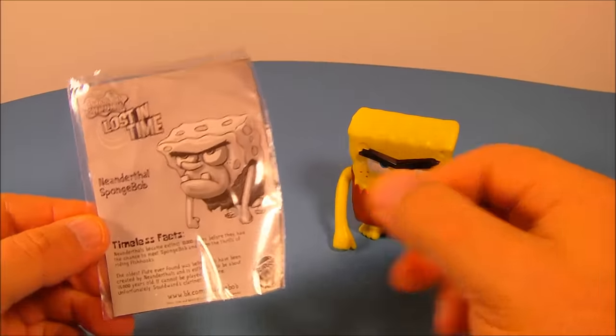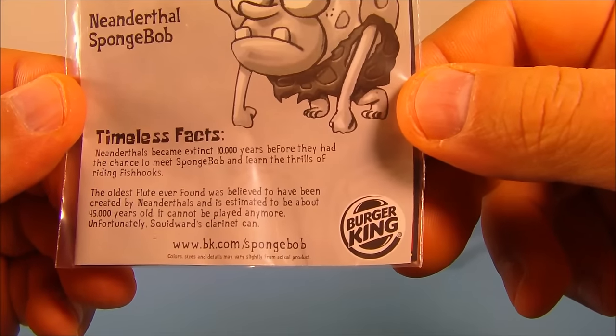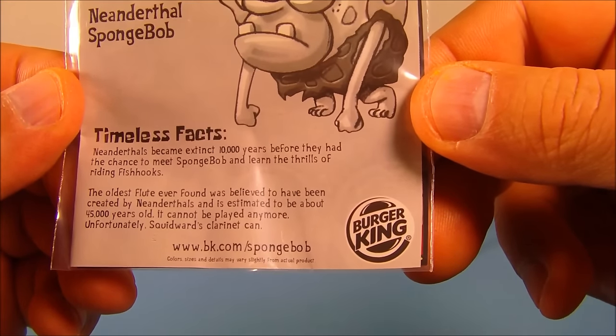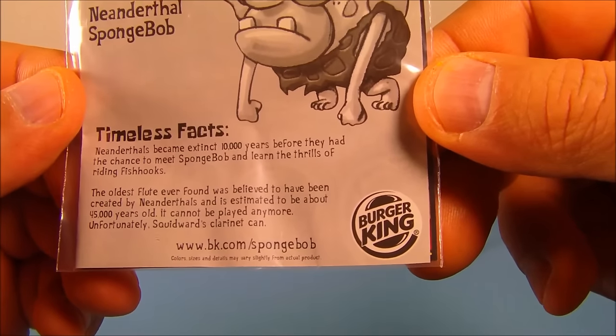Next up we have Neanderthal SpongeBob. This guy looks silly. His timeless facts read: Neanderthals became extinct 10,000 years before they had the chance to meet SpongeBob and learn the thrills of riding fish hooks.